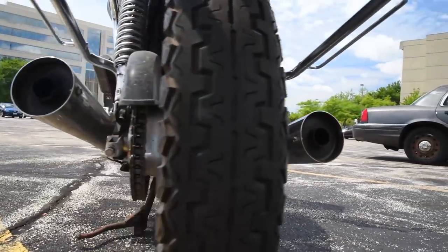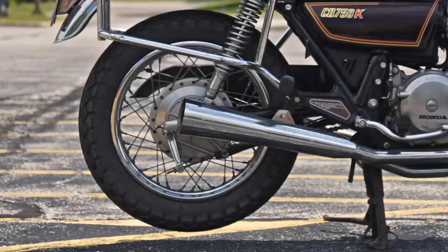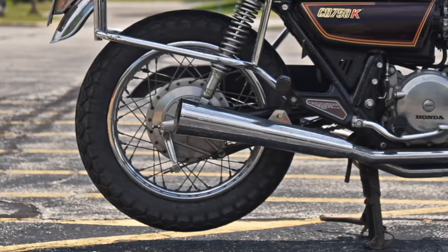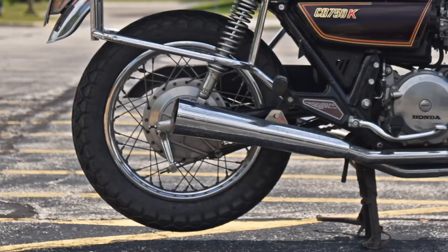Shouldn't just be BMW these days. Center stands are great — you can lube the chain really easily and take off the rear wheel. You don't have to pay extra at the local motorcycle shop to change your tire, and if you do it yourself, it's so much easier.